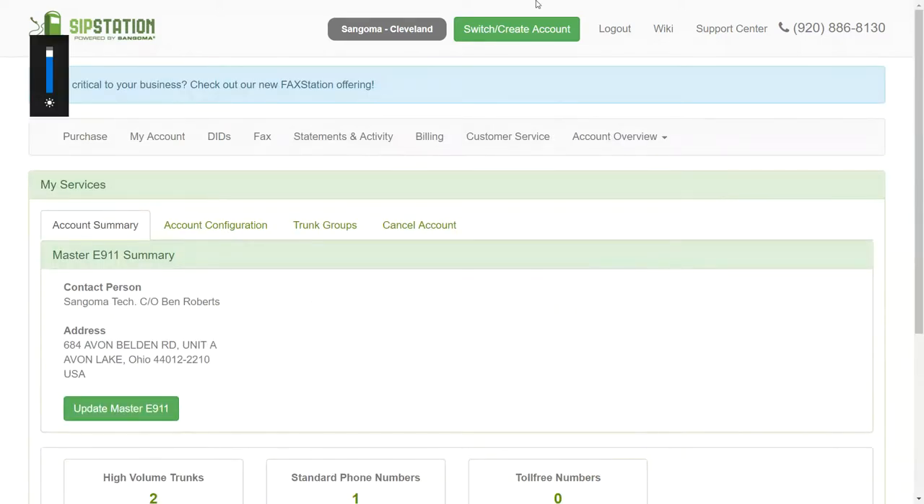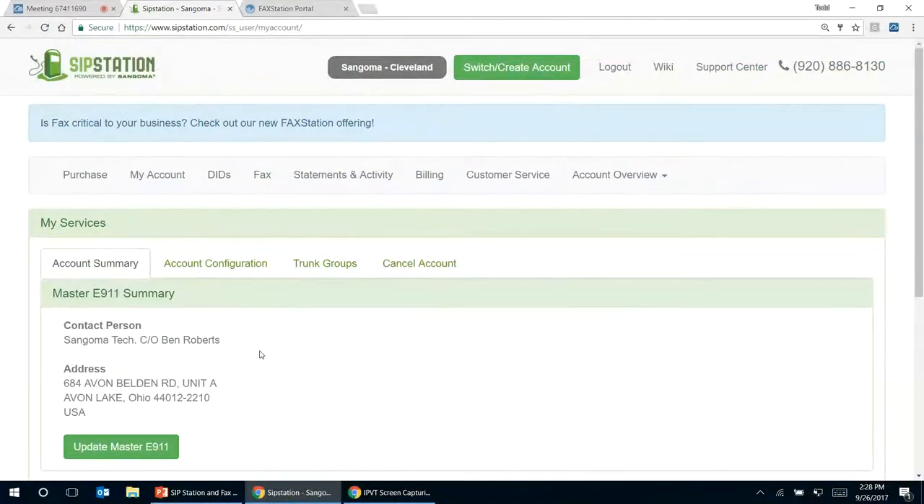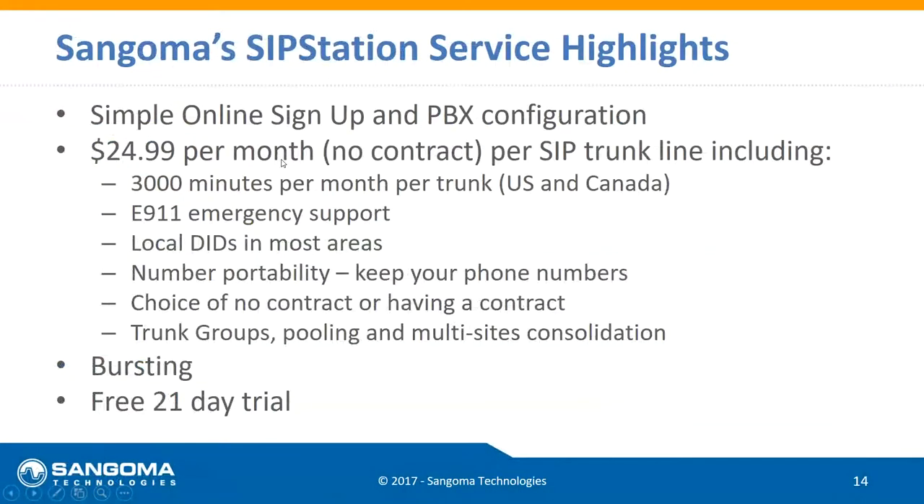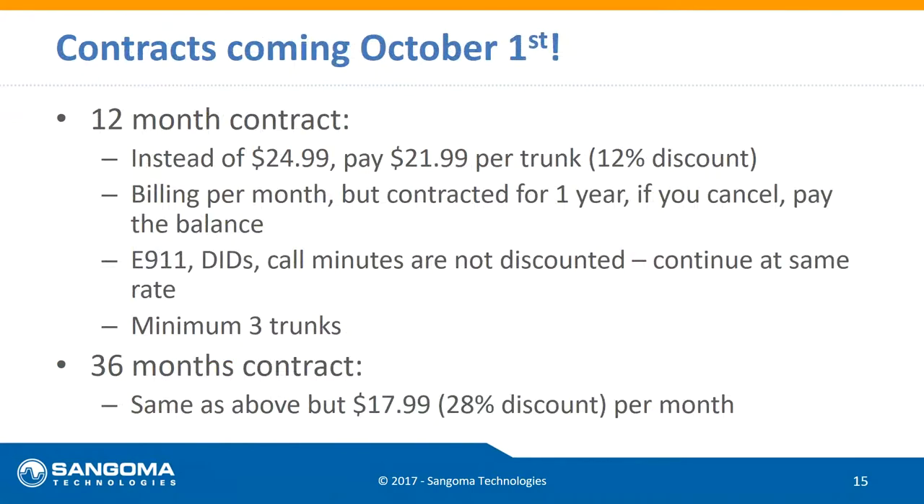We've been talking about $24.99 with no contract, which is how we've operated since SIP Station launched — it's about eight or nine years old now. Coming October 1st, we're going to start offering contracts, and as part of agreeing to a contract, there are discounts. A 12-month contract brings it down to $21.99 per trunk with a minimum of three trunks. We won't discount other items like DIDs or E911, but the monthly trunk cost will be discounted to $21.99.